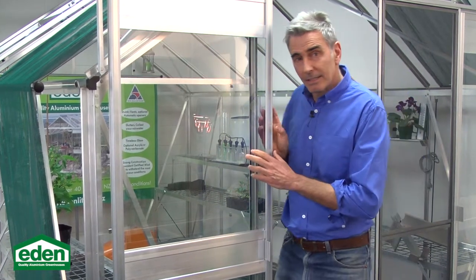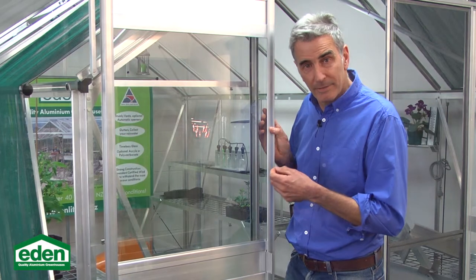A lot of little things go into making a great glass house. Glass being one of them. Glass lasts and it creates a premium growing environment. You can really see and feel the quality of this product, from the aluminium extruded specifically for Eden in New Zealand, to all the other components used throughout our glass houses.